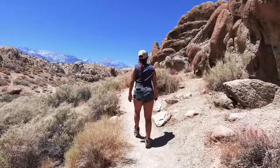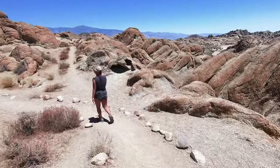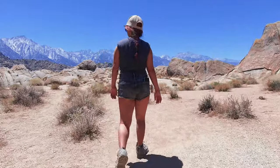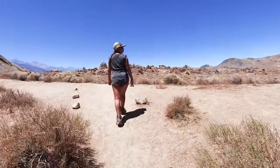Even though the name of the trail would make you believe that there's only one arch, there are actually three. There is also Heart Arch and Lathe Arch. You're actually going almost directly under Heart Arch at this point of the trail but it's hard to see it. The best viewpoint for Heart Arch, in our opinion, is actually from Mobius Arch.